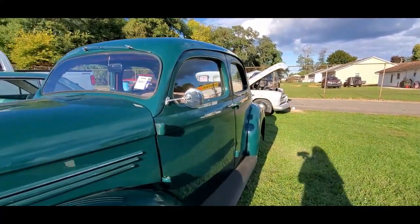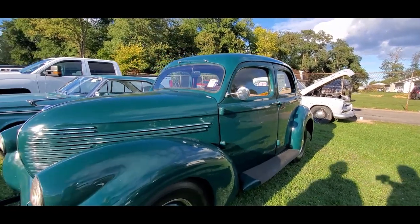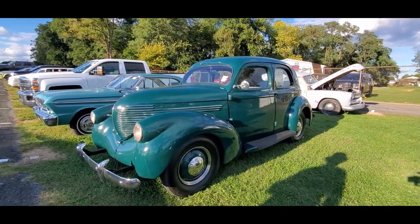Asking $16,500. When are you going to see another one?